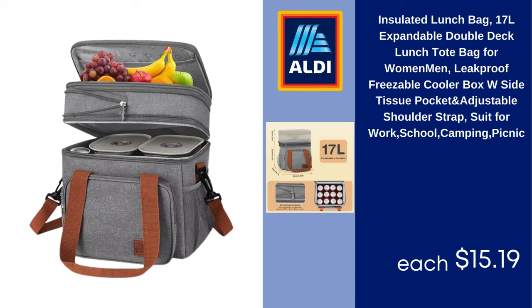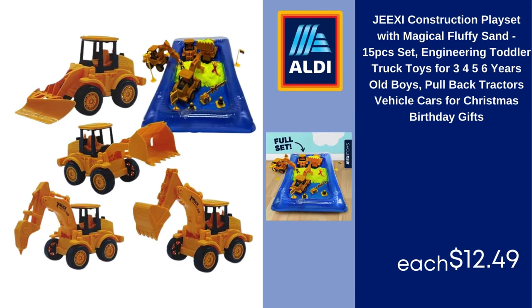Jeezy construction play set with magical fluffy sand, 15-piece set, engineering toddler truck toys for ages 3, 4, 5, and 6 years old boys, pullback tractors and vehicle cars, great for Christmas and birthday gifts. $12.49.